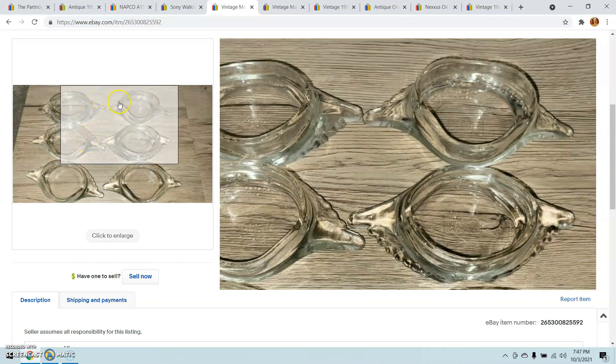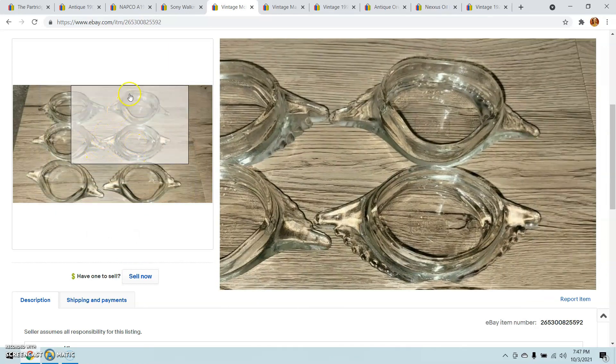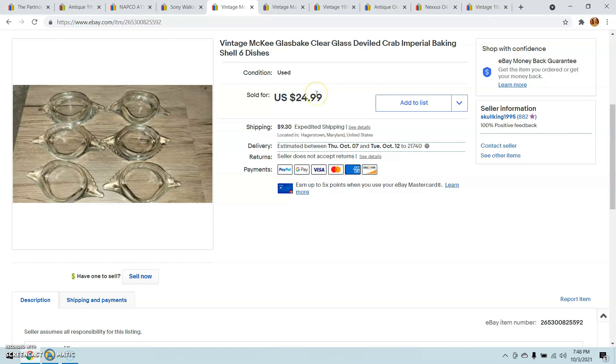Picked these up at an antique mall. I paid $2.50 for the six of them, and I sold them for $24.99 with buyer paying shipping. These are McKee glass-bake deviled crab baking shells — you put your crab meat in here, stick them in the oven, bake the crab meat, and eat out of them. I've sold these many times; if I can get them cheap enough, I will buy them because I know I can sell them.